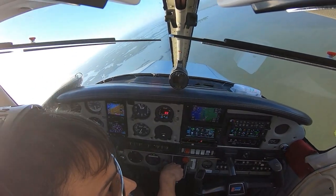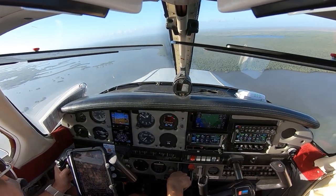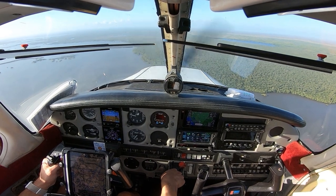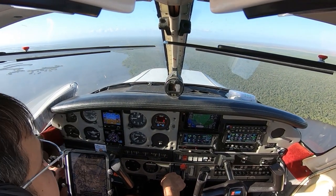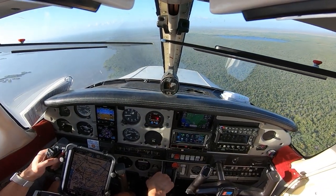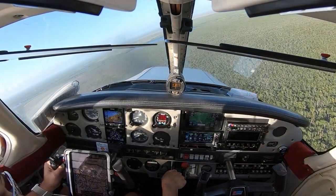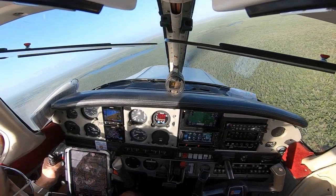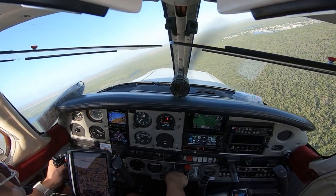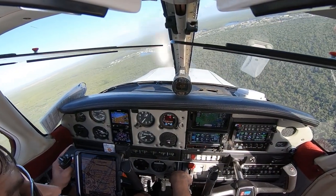One notch flaps, speed back to 80. Start my turn. Everglades traffic, Cherokee 8-1-2-5-0, turning base for runway 15, Everglades. Second notch flaps — a little fast. Everglades traffic, Cherokee 8-1-2-5-0, turning final for runway 15, Everglades.